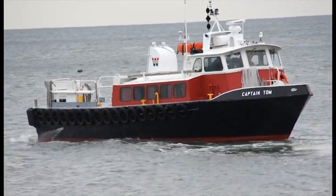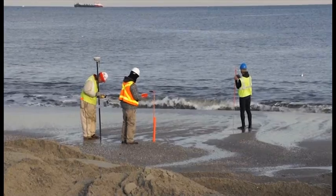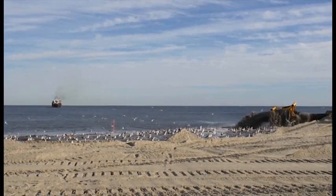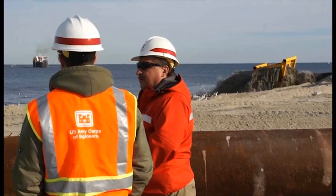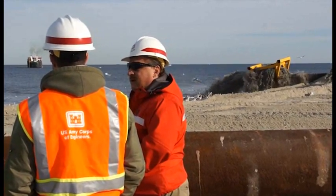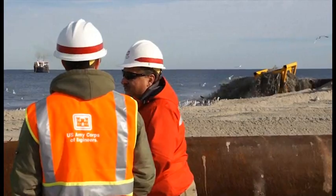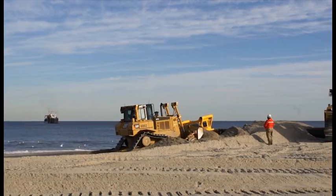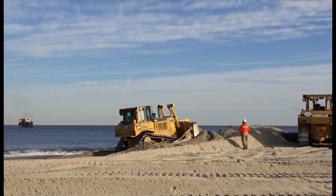The sand is first located offshore in areas where it's clean and meets the characteristics of the original beach. At that point, a dredge boat will actually pump the sand on board, bring it to the beach, and then pump it onto the beach. Once the sand gets pumped on the beach, bulldozers work the sand around to fit the template that's been designed.